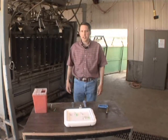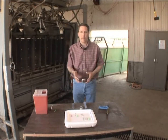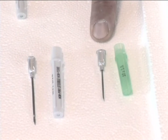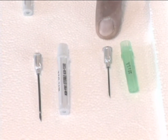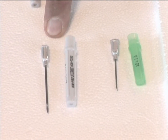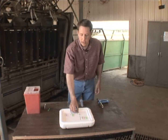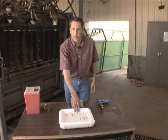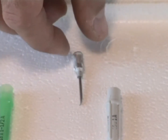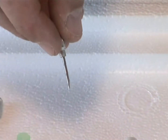Before giving any injections, it's important to review syringes, needles, and care of that equipment. A one-inch, 18-gauge needle is used for subcutaneous injections, while a one-and-a-half-inch needle is used for intramuscular injections. Make sure you're using a clean needle and changing it about every ten head. If a needle gets damaged — for instance, with a burr at the end — it must immediately be discarded and changed.